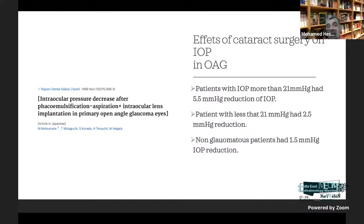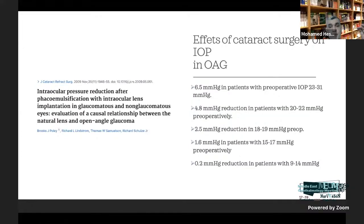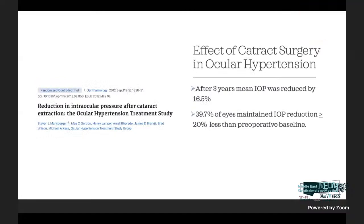In glaucomatous patients the IOP reduction was about 2.5 mmHg. The higher the preoperative IOP — for example, more than 21 mmHg — the reduction would be 5.5 mmHg. If the IOP was within normal, the reduction was less. The study by Poley et al. showed a 6.5 mmHg reduction in patients with preoperative IOP of 23–31 mmHg. If IOP was between 20–22, the reduction was less, and if IOP was 18–19, the reduction was about 2.5 mmHg. Mastrogiacomo's three-year study found mean IOP reduction was 16.5% in ocular hypertension, with 40% maintaining IOP reduction.